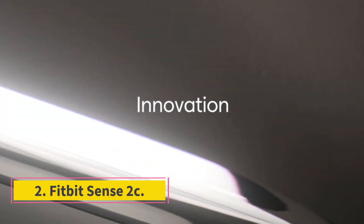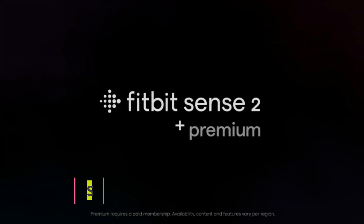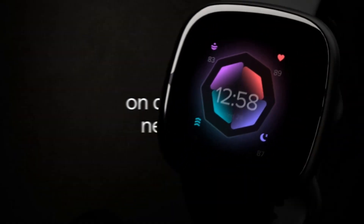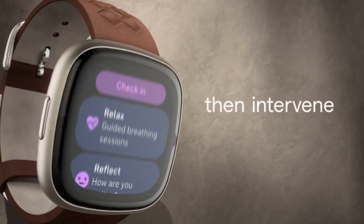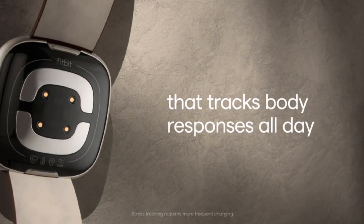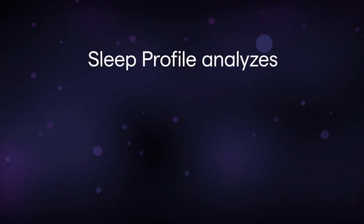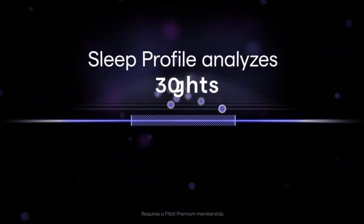Number 2: Fitbit Sense 2. The Fitbit Sense 2 is the company's best and brightest smartwatch. It packs plenty of sensors, including onboard GPS to track your runs and bike rides. It also features a skin temperature sensor and Fitbit EDA — continuous electrodermal activity — sensor to help track stress. It promises a 6-day battery life depending on usage, which is very strong. At less than an ounce, this is one of the lightest smartwatches available, especially for one with such a robust set of sensors.